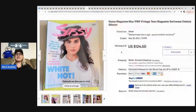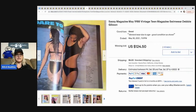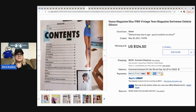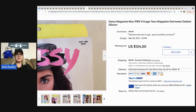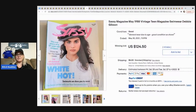This Sassy magazine from 1988 is a teen magazine — the swimwear edition featuring Debbie Gibson. It went for $124.50 with 43 bids. So if you find magazines, maybe look through them for famous people and put that in your title. This one did well at $124.50 plus shipping.